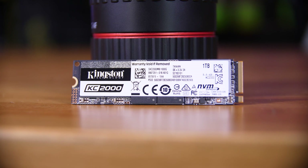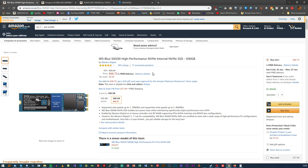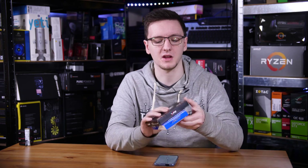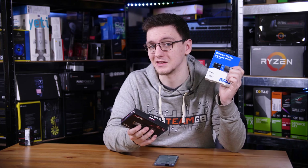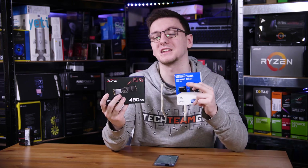If Kingston were to drop the price of this drive down to be more competitive with stuff like WD's Blue SN500, which is actually a significantly slower drive by comparison, that would make it a lot more interesting and easier for me to recommend. But for the time being it gets a tentative recommendation. If you can find it on sale it's a great drive, but otherwise I'd probably recommend either going for the cheaper WD option if you only want up to 500 gigs, or going with something like the SX8200, as you get more drive for your money.